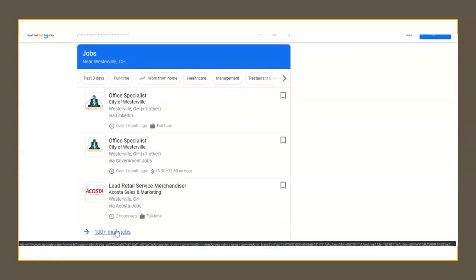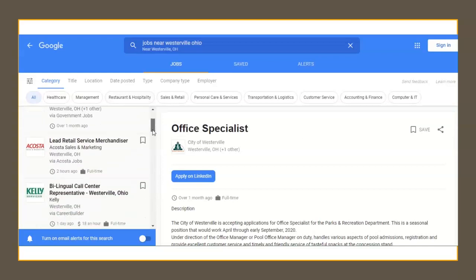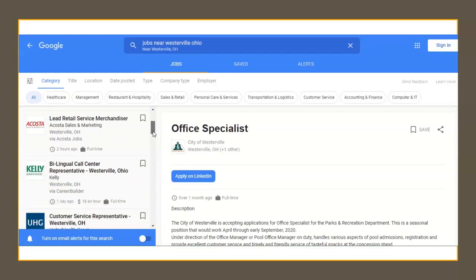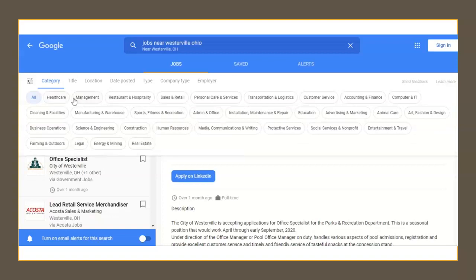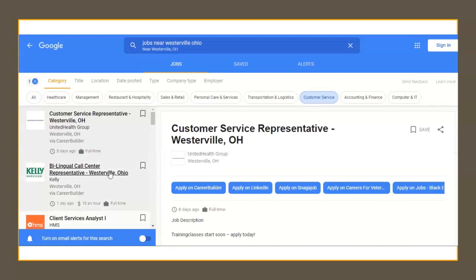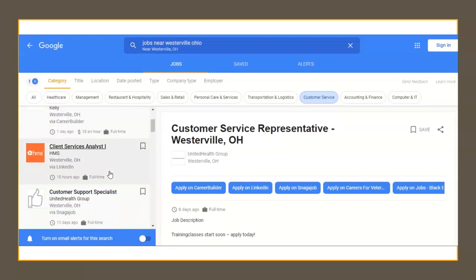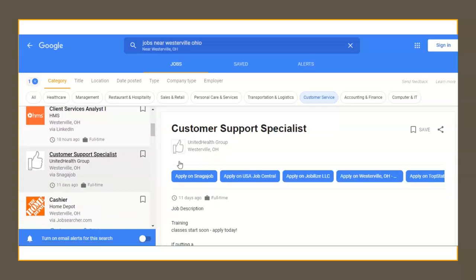The results here are not filtered by type, wage, date of posting, location, or anything else. You can filter using a variety of options. Under category, you can narrow the results by the type of business — here we'll choose customer service. You can also filter by accounting, marketing, human resources, or even job types you hadn't considered before you saw the categorizations available.